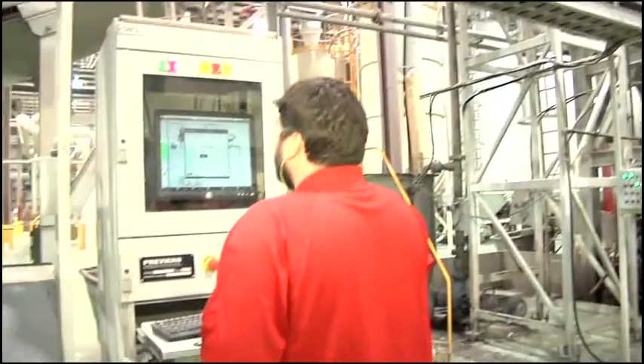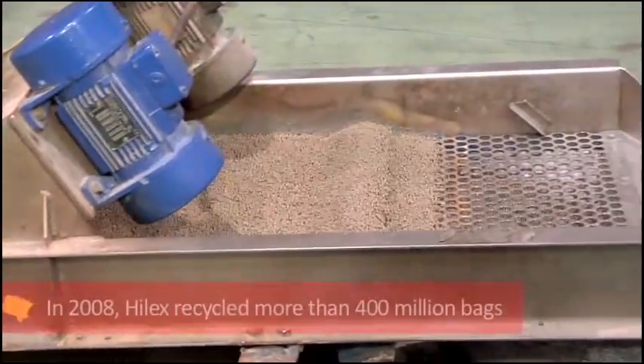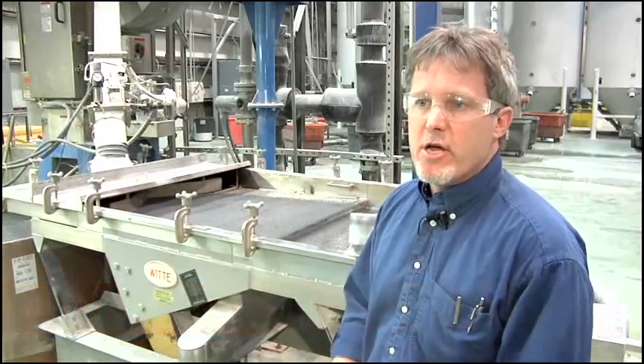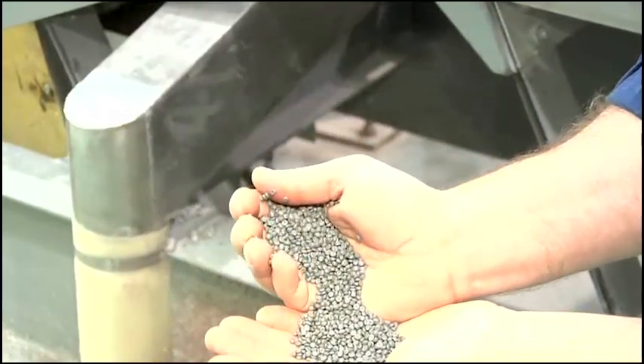After the plastic has been sorted, it begins the melting process. It goes through a series of filters, and then it's pelletized. In 2008, Hilux Poly recycled 400 million bags — that's the equivalent of 8 million pounds of virgin resin — and it's ready to continue its journey into a new bag.